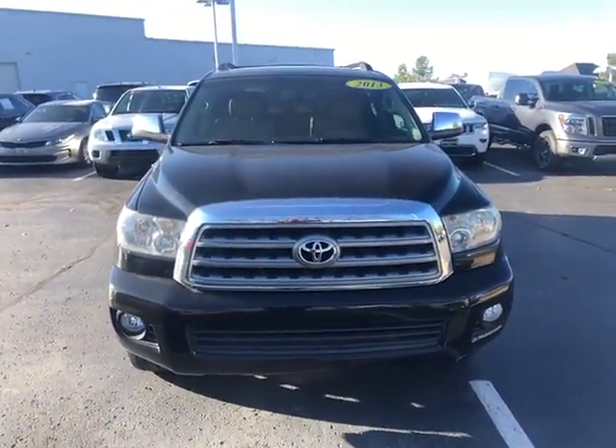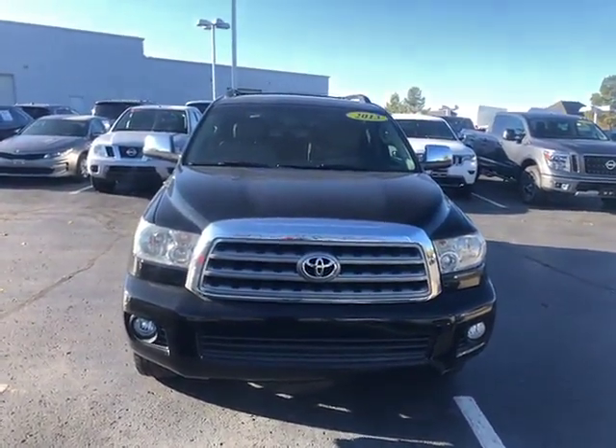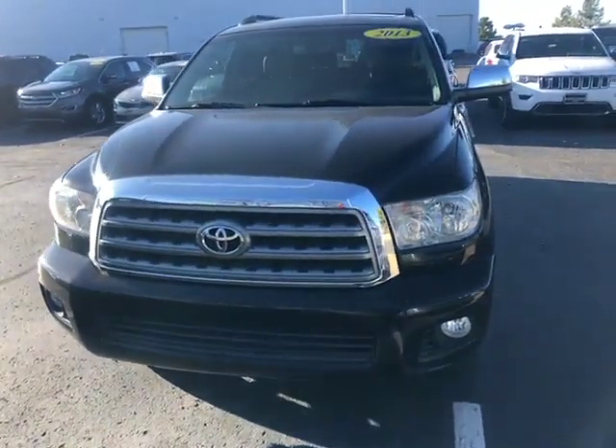Hello, Ida. I'm JC here at Jackie Cooper Nissan. Just wanted to give you a quick video of the 2013 Toyota Sequoia Limited that you inquired about.